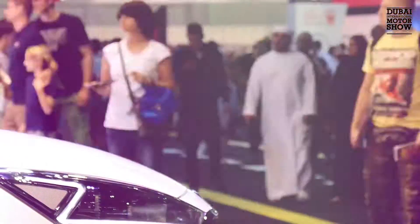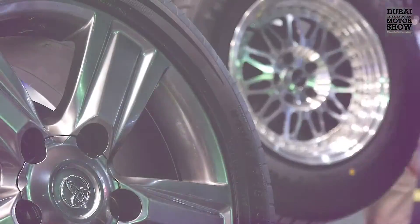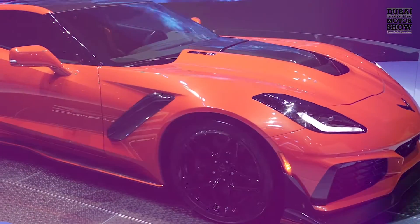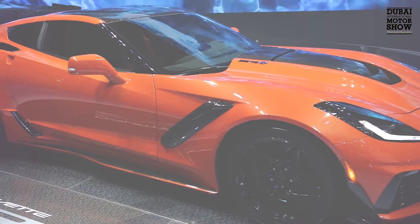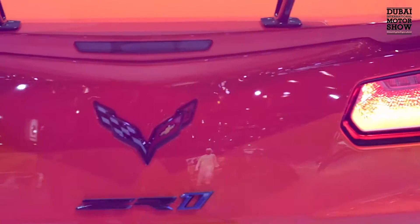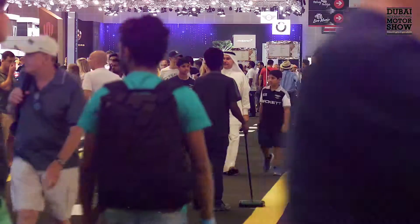Welcome to the Dubai International Motor Show. The Corvette Stingray is no slouch. The global reveal of the ZR1 is set to redefine performance for American vehicles — it's the fastest and most powerful model in Corvette history and the entire General Motors portfolio.